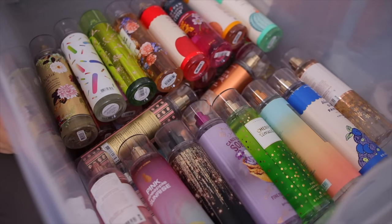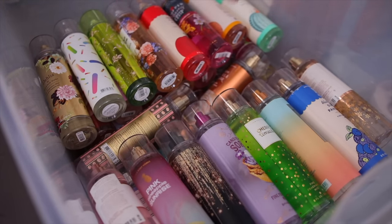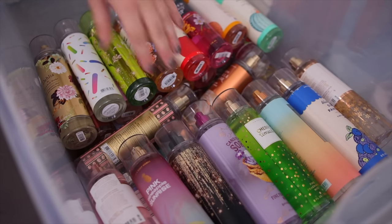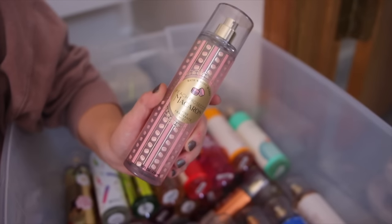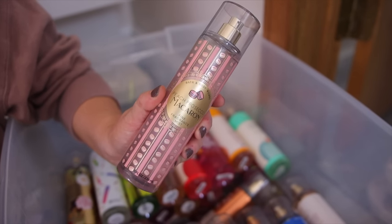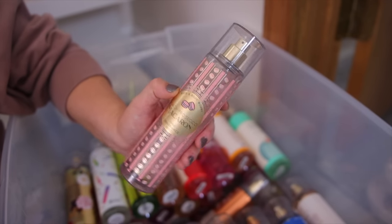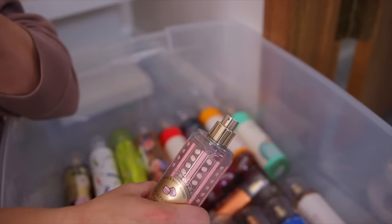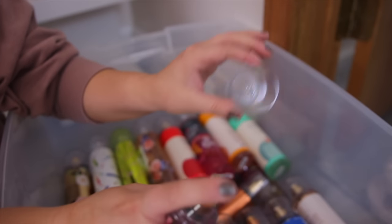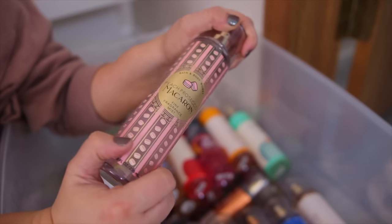Alright guys, we're going to go ahead and start with the fragrance mists. I just have them all in this little bin, so we're just going to pull them out randomly in no particular order. The first one is Peach Prosecco Macaroon. This one just came out this year. I really love this one — it might be my favorite peach scent from Bath & Body Works. It's just so sweet. It smells like peaches, sugar, like whipped cream. It literally smells like a dessert.